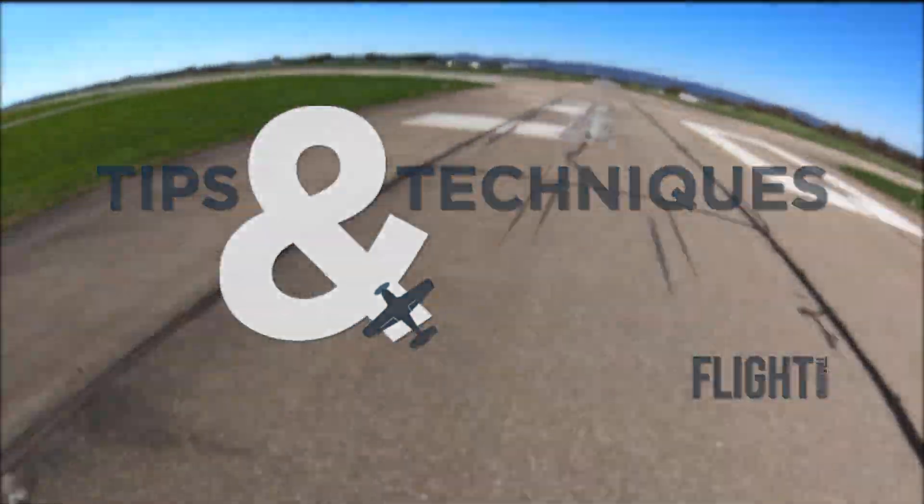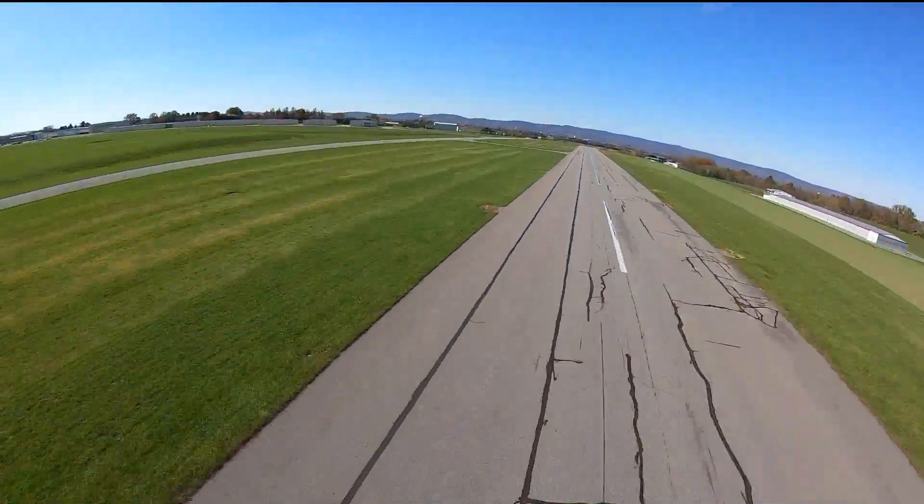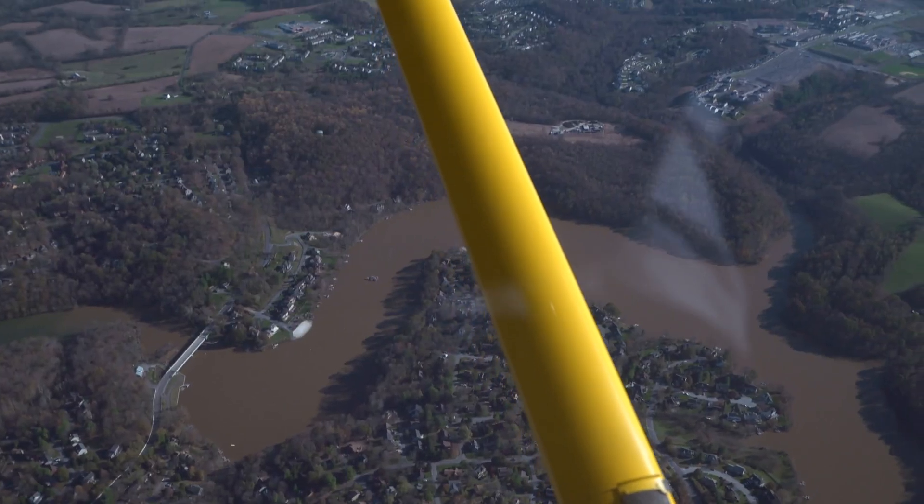Even though GPS navigation is so prevalent, we still need to learn navigation by pilotage and dead reckoning. A big part of that are landmarks to use as visual checkpoints.